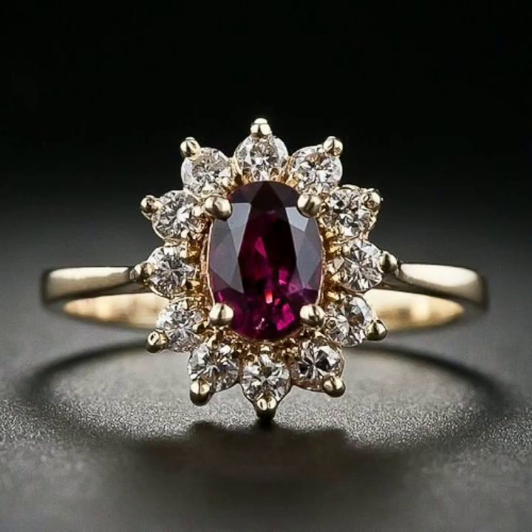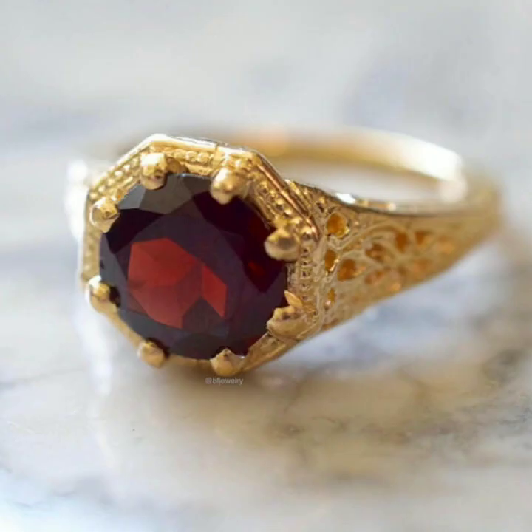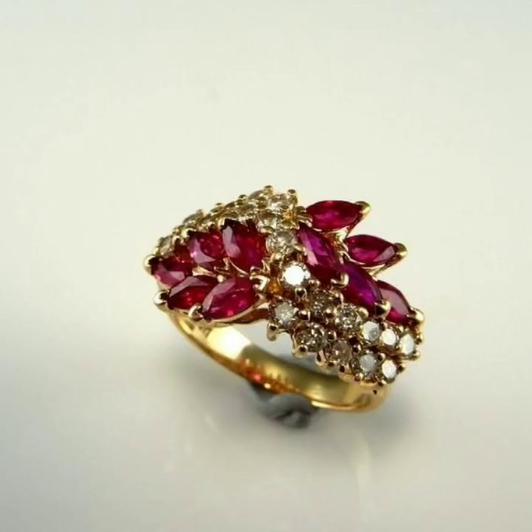It features diamond and gold. It is made from gold with 2 big rubies. The rest of the ring is made from gold and diamonds. It has diamonds, gold, and is very strong.